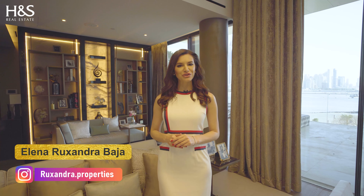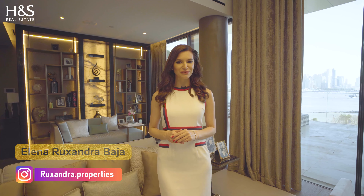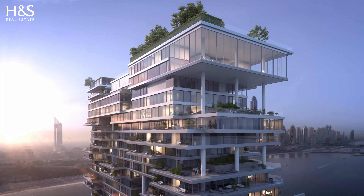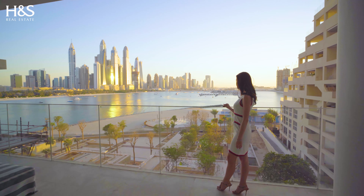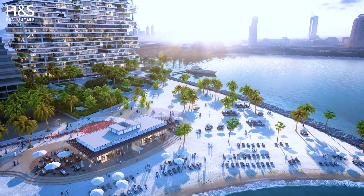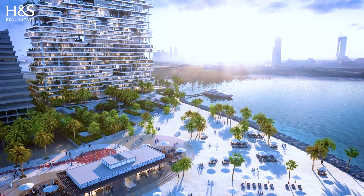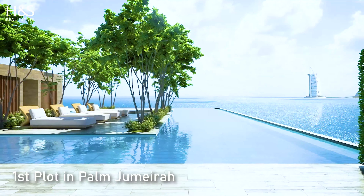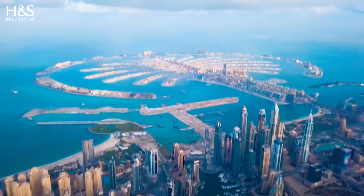Hi, my name is Elena Ruxandra from H&S Real Estate and today I'm going to show you a very luxury project, One Palm by Dorchester Collection. It is a very unique product for unique people. It is one of the most exclusive residential projects in Dubai, located on the first plot in Palm Jumeirah, the largest man-made island on the planet.